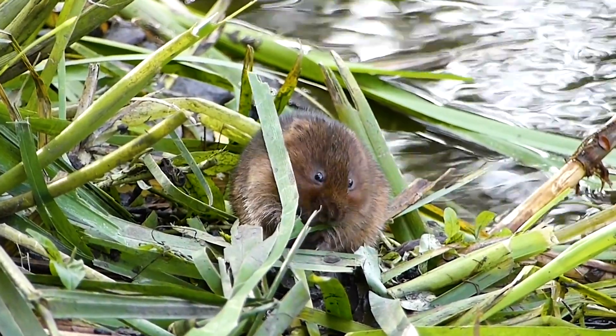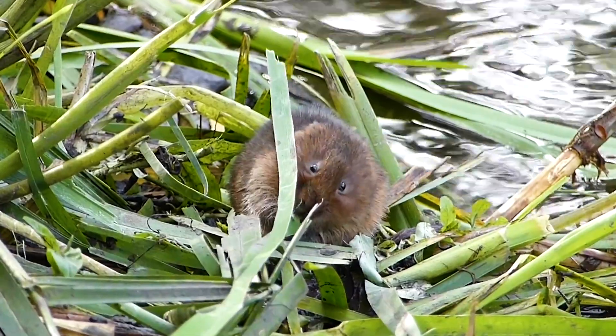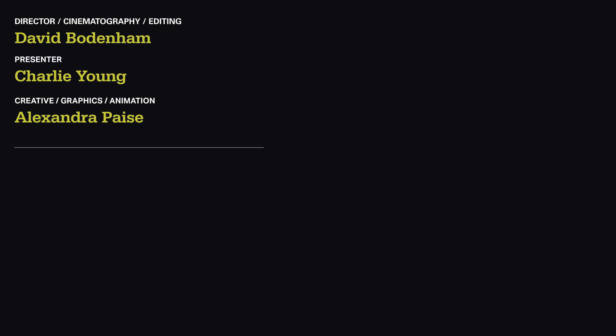So there you have our top tips. Hopefully this will give you a good starting place when it comes to finding these elusive creatures. And by taking part in surveys such as the National Water Vole Monitoring Programme, you'll be actively contributing to on-the-ground research efforts. To find out more, take a look at the links in the description below. And you never know — if you're lucky, you might just catch a glimpse of these beautiful animals in the wild.